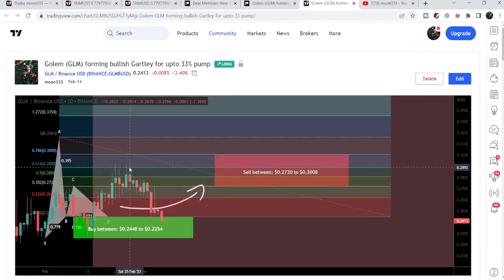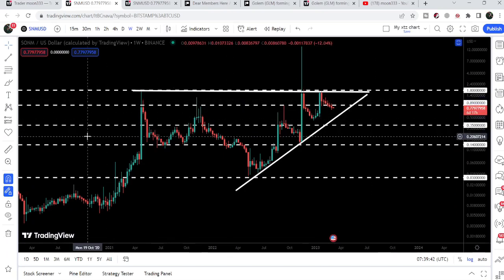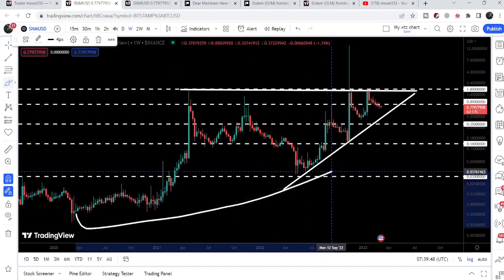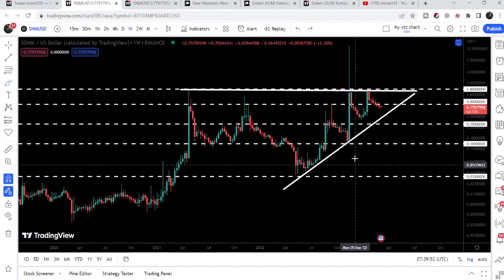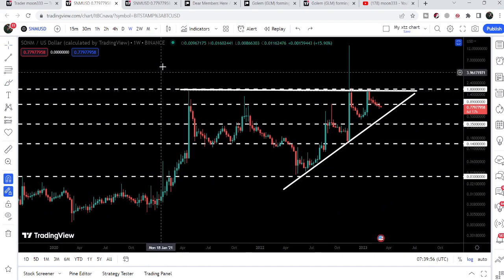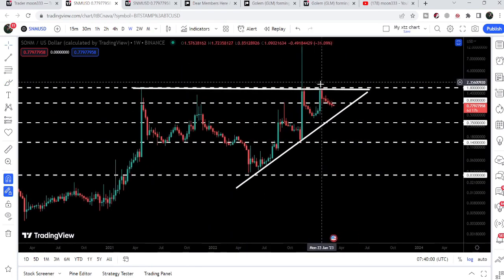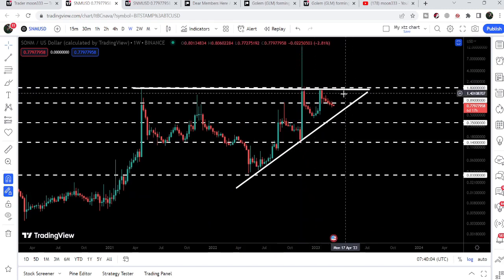Now let me take you to the weekly time frame chart. Here we can see that we had a very big parabolic move of SNM token from March 2020 up till now — it rallied very well. And now it has found this resistance at $1.80. We found this resistance here in the month of March 2021, and then we got rejected once again in the month of November 2022 as well.